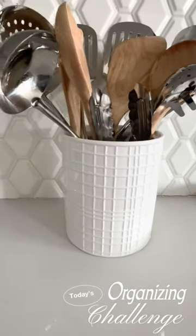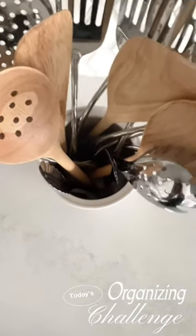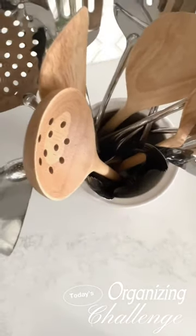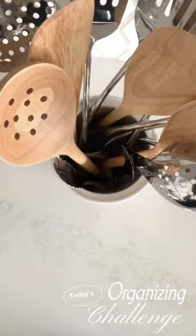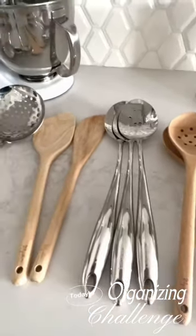Hi friends, it's me Nikki here with your organizing challenge of today. Let's focus on our cooking utensils — only those things that have a handle. Don't worry about gadgets, we'll do those another day. Pull out all those spoons and spatulas and things like that.